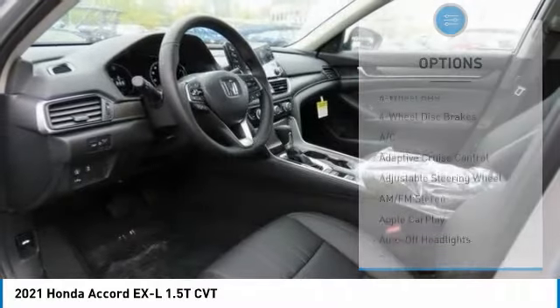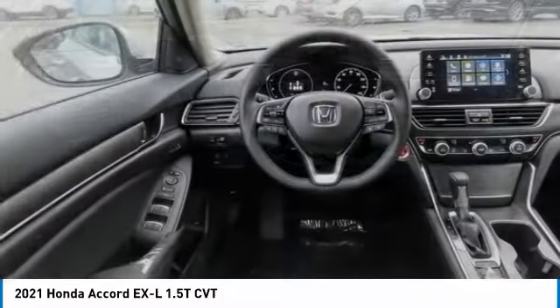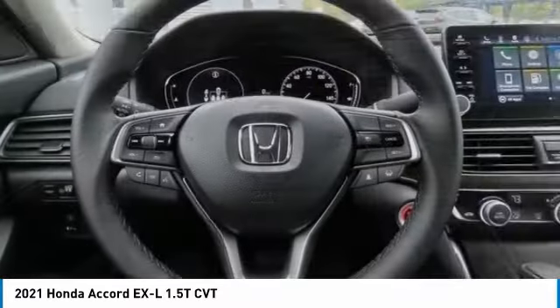Heated mirrors, aluminum wheels, remote engine start, brake assist, daytime running lights.